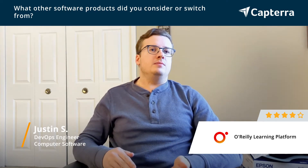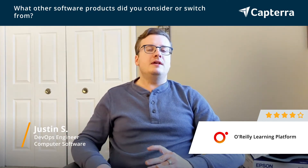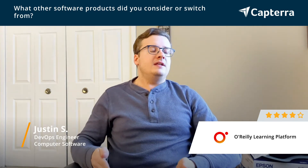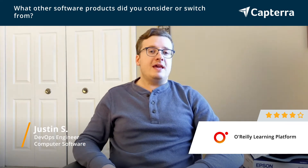So I tried other learning platforms like A Cloud Guru and Linux Academy. Great video content, up-to-date, but they didn't have the depth of books. So I needed something that gave me access to a lot of books that was very in-depth and up-to-date.